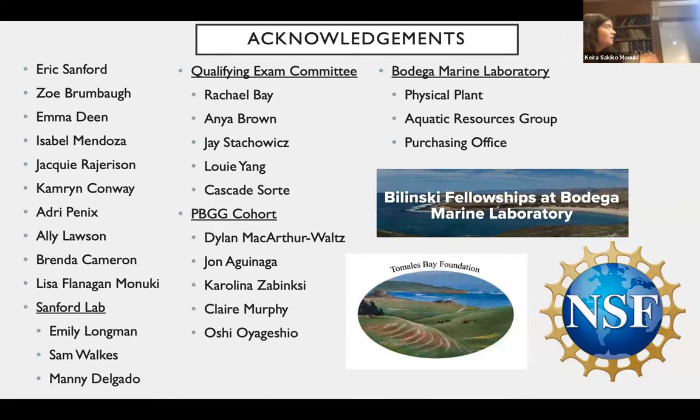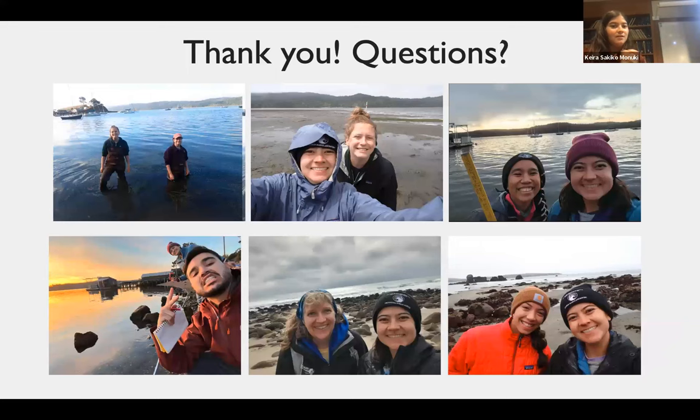Bringing everything together, the two overarching questions are: how do plasticity and selection facilitate species range shifts under global change, and how do genetic variation, gene flow, and dispersal influence the adaptive and plastic potential of species shifting their ranges? I want to thank my advisor Eric Sanford, Zoe Brumba, my mom Lisa for help with field collections in southern California, the Sanford lab, Emily and Sam for the introduction, Manny, my qualifying exam committee especially Rachel and Anya, my fourth-year cohort, and Bodega Marine Laboratory. Funding was provided by the Balansky Fellowship, the Tomala Space Foundation, and NSF. I'll now take any questions.